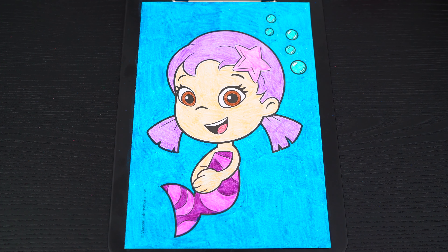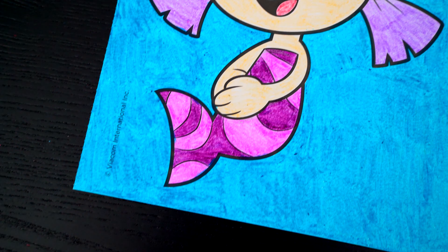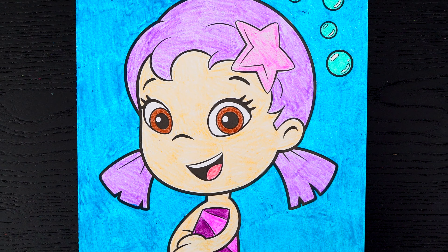Okay, I'm all finished. Wow, this picture turned out so cute. I love all the pink and purple colors of Oona's hair and outfit. She is one adorable guppy.